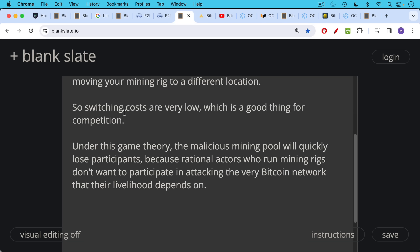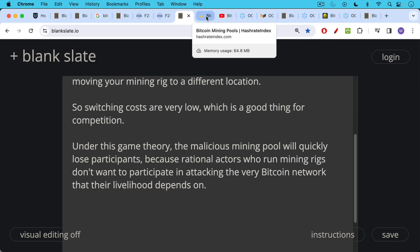I've made other videos talking about how governments can attack the Bitcoin network using 51% attacks. The summary is: it's much, much harder than people believe and very easy to thwart, especially with the developments we're going to be talking about in this video.